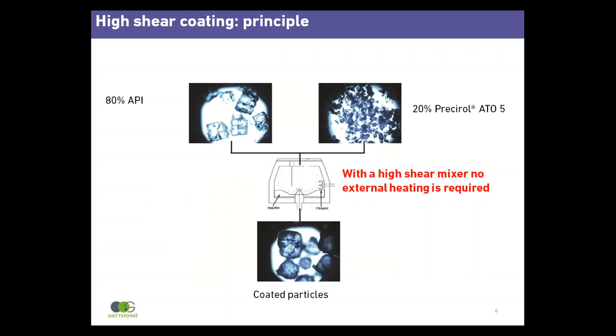These are images of potassium chloride particles coated with Presserol Atto 5. Potassium chloride has a strong, bitter and salty taste, making it a good model for taste masking studies. In the high shear process, the drug particles and Presserol Atto 5 powder are placed in the high shear mixer — 80% API and 20% Presserol Atto 5.